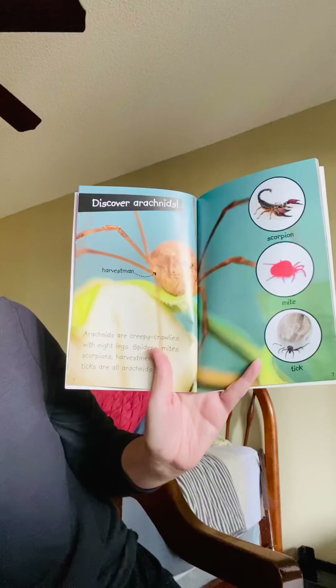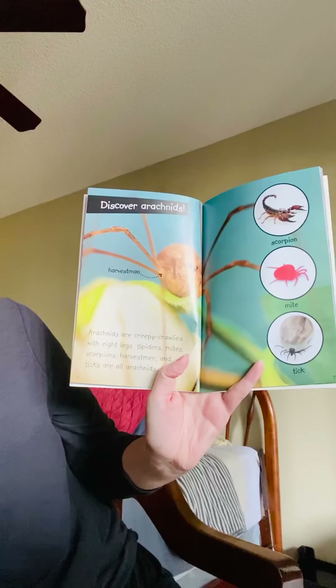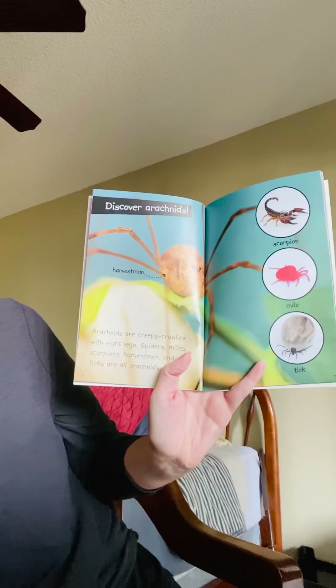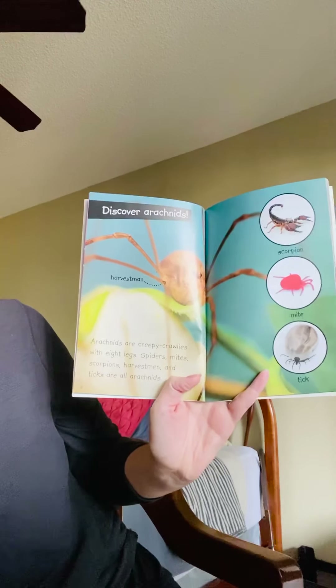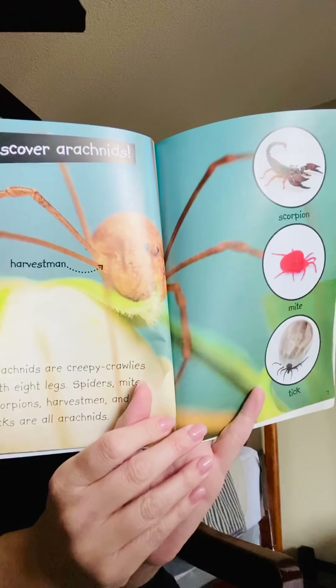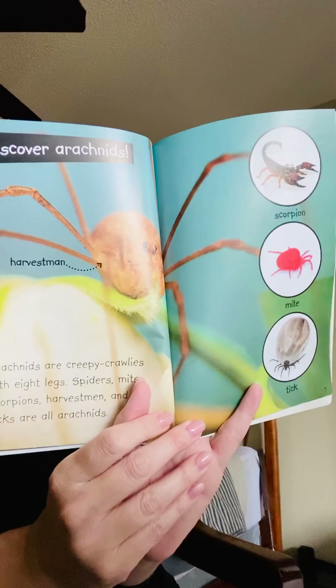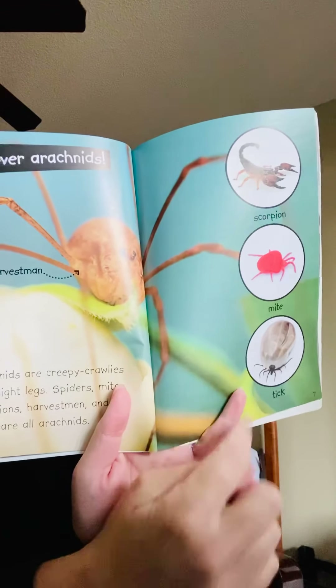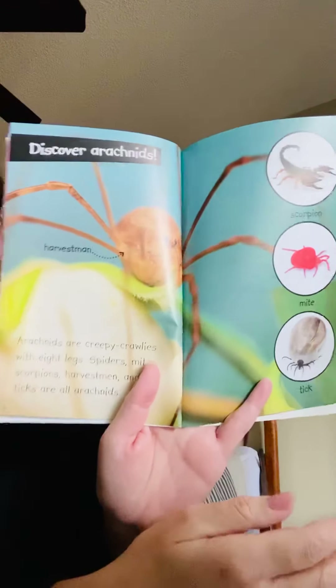Discover arachnids. Arachnids are creepy crawlies with eight legs. Spiders, mites, scorpions, harvestmen, and ticks are all arachnids. Over here we have a scorpion, a mite, and a tick — all arachnids.